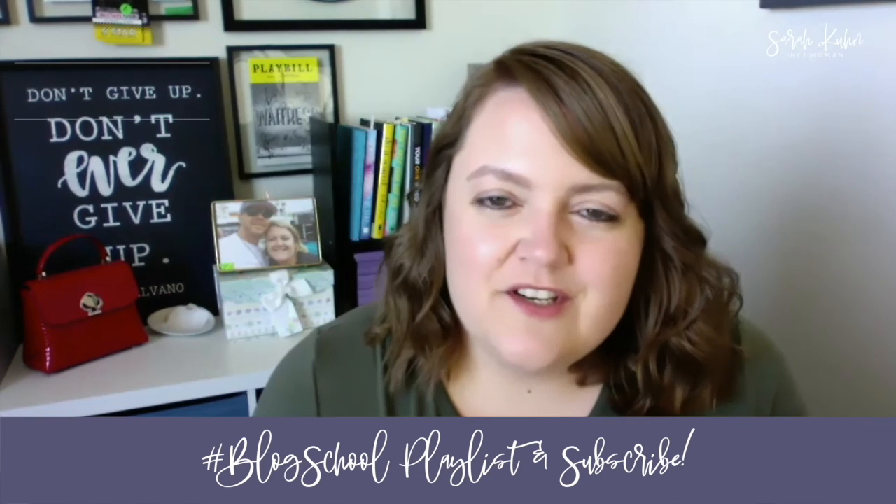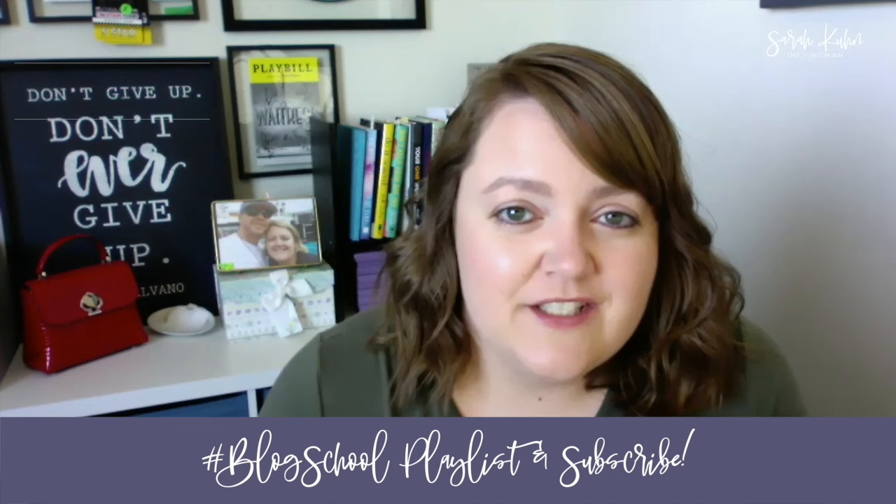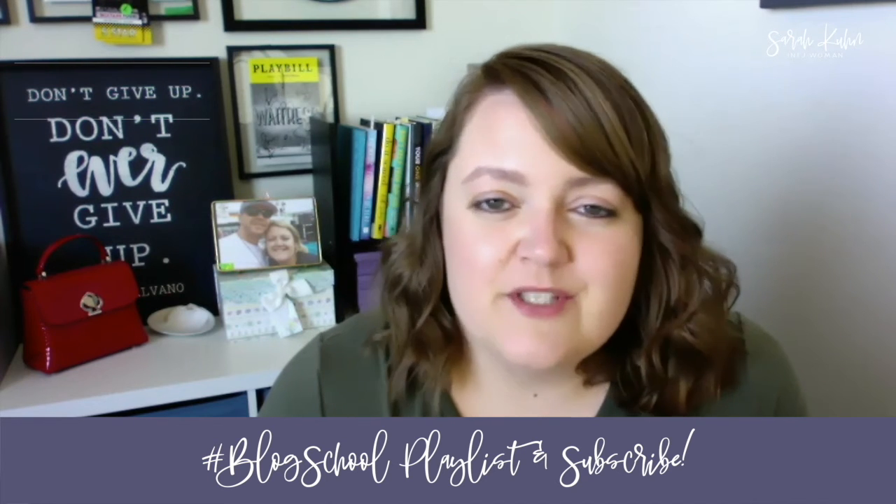If you want more advice about starting a blog or an online business, make sure that you check out my blog school playlist. Also, make sure that you subscribe so you never miss a video.